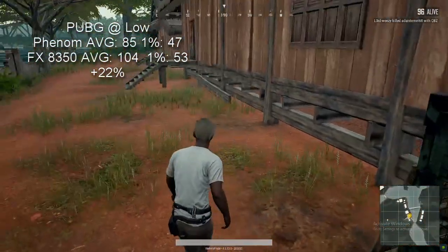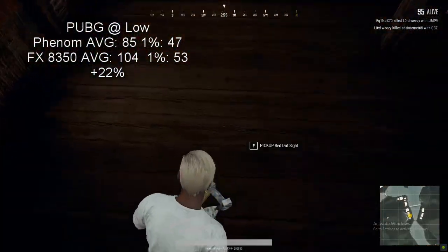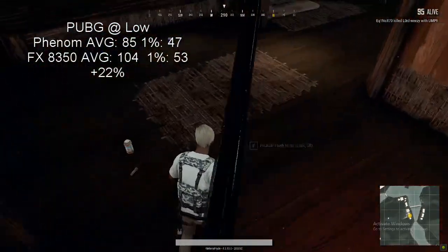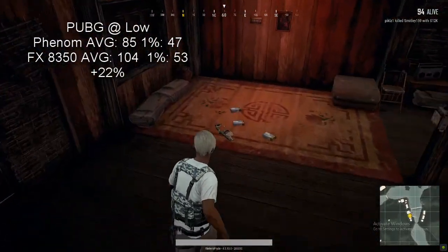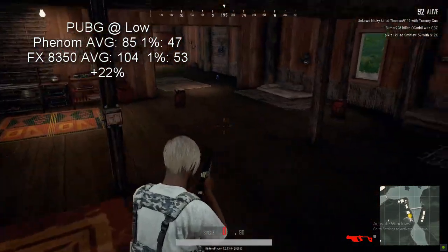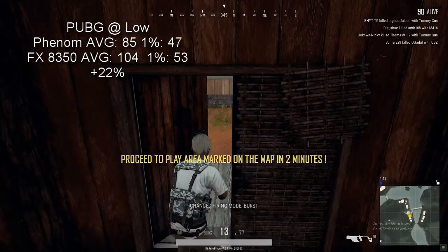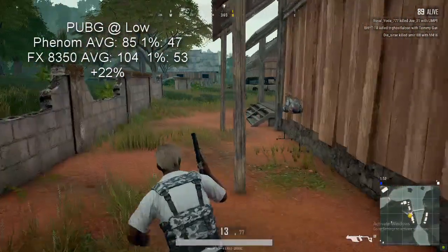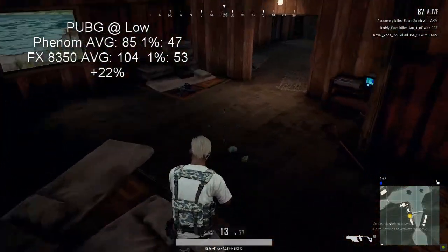These days, PlayerUnknown's Battlegrounds' development team seem to have taken note of the game's formerly impressive disregard for low end or budget hardware, and a series of recent patches have made the game far more accessible to those of us not running an i7-powered battleship as a PC. The Phenom spat out an average of 85 FPS with a 1% low value of 47, and the FX chip sat at 104 FPS with lows at 53. While both experiences were smooth, the FX does see a 22% jump in performance over its predecessor. Testing was again done at the low preset to place the load squarely on the CPU.